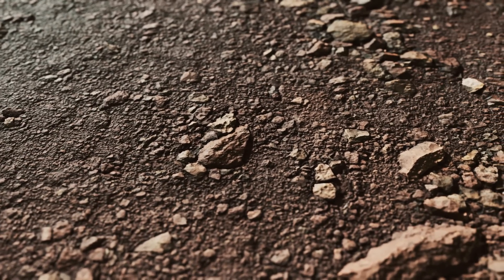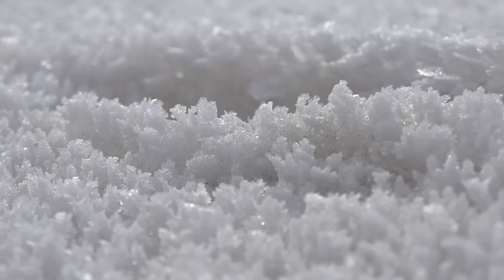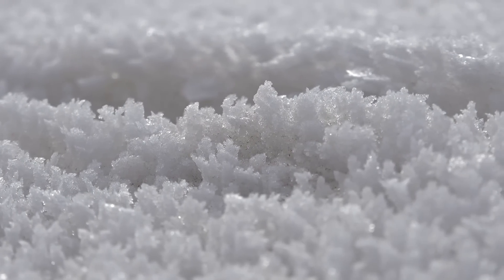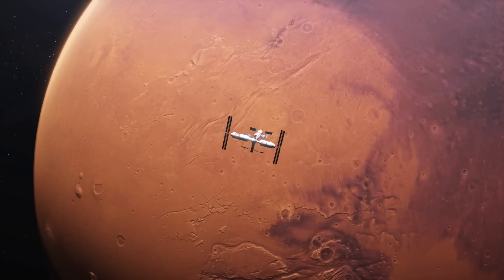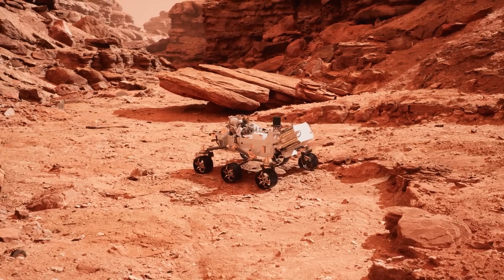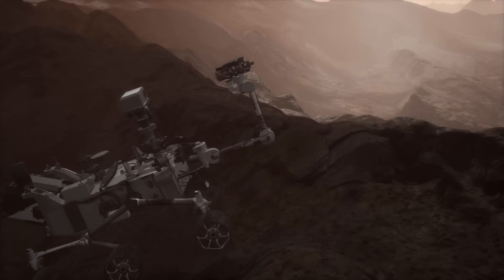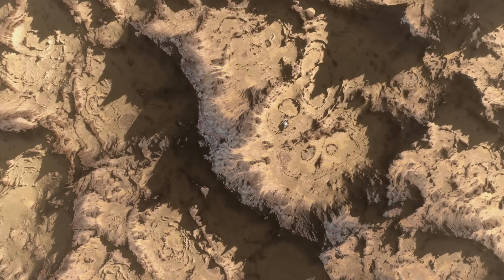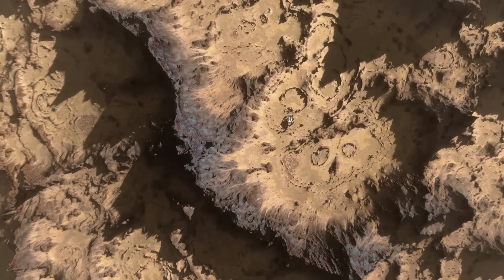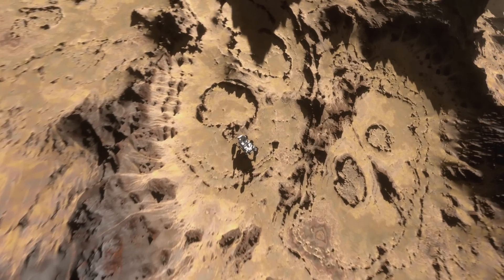Also, the presence of hydrated minerals such as clays, sulfates, and certain types of salts provides strong evidence that water once existed on Mars. These minerals, which can only form in the presence of water, have been detected by orbiters and rovers. Furthermore, Martian rovers have discovered sedimentary rock formations similar to those formed by water processes on Earth — layered rocks displaying features like cross-bedding and ripple marks, characteristic of water flowing over a surface.